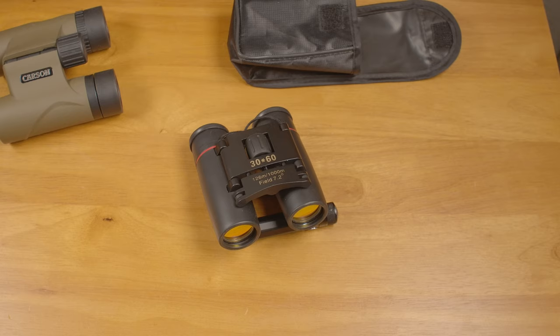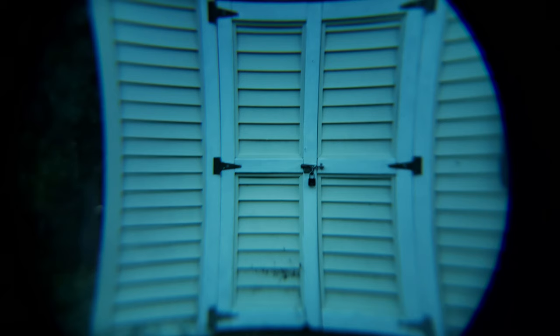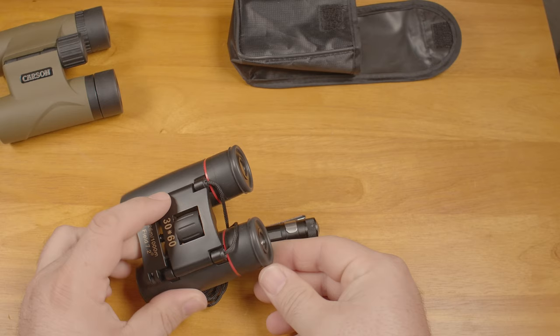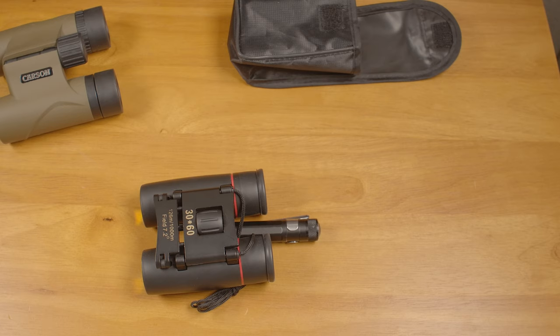There's also very strong pincushion distortion, which makes straight lines bow inward in the middle and outward towards the edges. It's certainly not the worst problem these binoculars have, not by a long shot, but it is the worst distortion I've seen in a pair of binoculars. They also have very short eye relief. Even with the eye cups folded down, I can probably only see half the field of view while wearing my glasses. Without my glasses, I have to have my eyes almost touching the lenses to see the whole field of view.